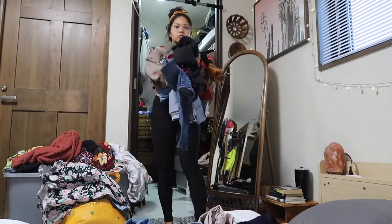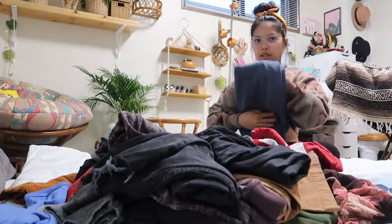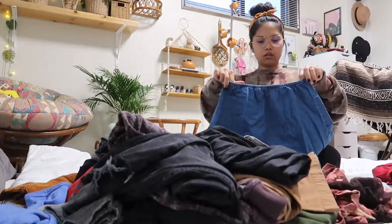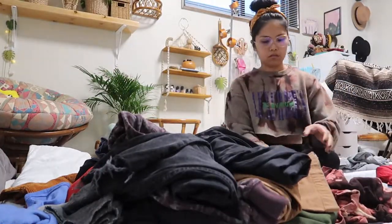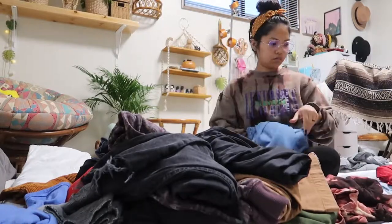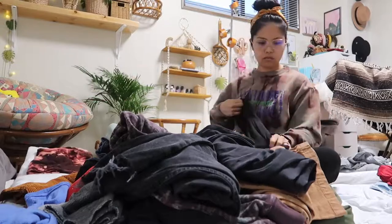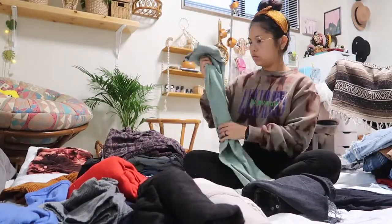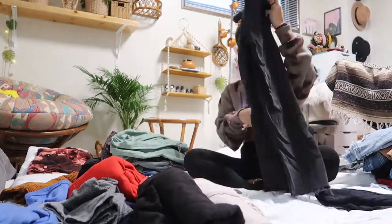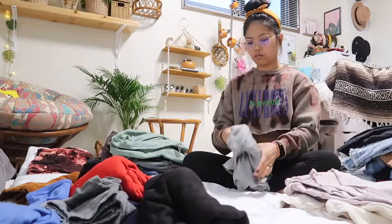I start off by pulling everything out of my closet, going into the drawers and throwing all the clothes from the drawers onto the bed. This day I'm mainly focusing on all the clothes that were in the dresser, and I'm sorting them into three sections: a section I'm going to keep, a section I'm going to donate, and then a section for things I'm not using right now — maybe it's the season, or maybe it's something I want to hold on to for just a little bit longer.